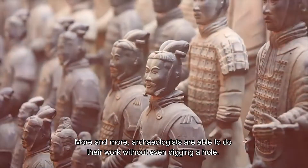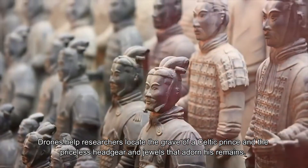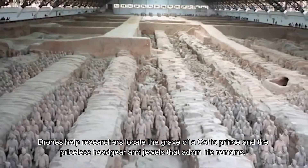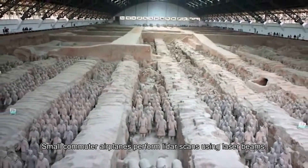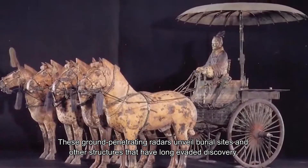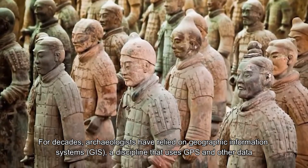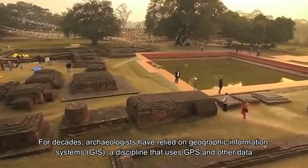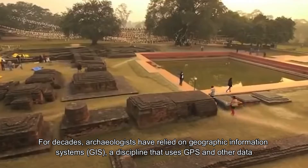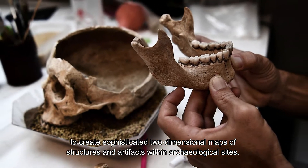More and more archaeologists are able to do their work without even digging a hole. Drones have helped researchers locate the grave of a Celtic prince and the priceless headgear and jewels adorning his remains. Small commuter airplanes perform LiDAR scans using laser beams, and ground-penetrating radars unveil burial sites and other structures long evading discovery. For decades, archaeologists have relied on Geographic Information Systems (GIS), using GPS and other data to create sophisticated two-dimensional maps of structures and artifacts within archaeological sites.